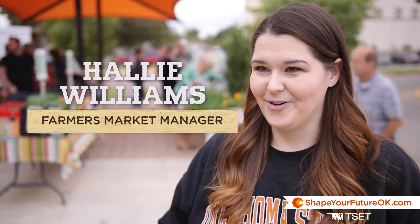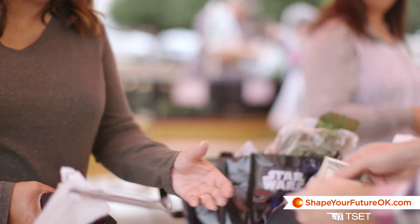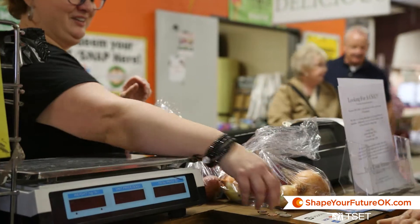For first-time customers, when you come to a farmers market, they're very different than shopping at the local grocery store. There's not a centralized checkout point. Each booth is their own business, and so you'll conduct a transaction with each individual vendor depending on what they sell.